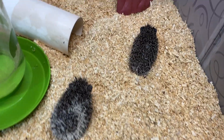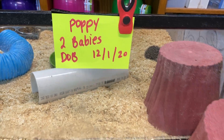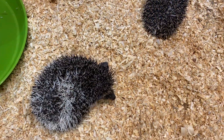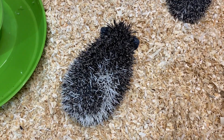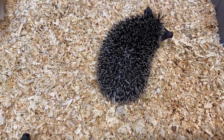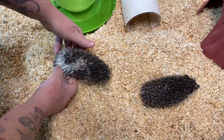Hello. I have two babies here from Poppy, born on December 1st. One I've got is a Pinto — that's the one I'm showing right there — and this one we've got is a Traditional. I'll turn the camera over to Ben and show these babies off.